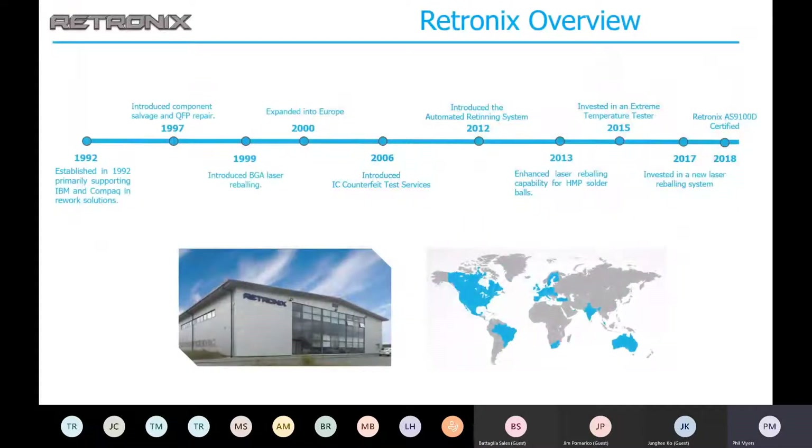We'll start with just a few key timeline points and a little bit of history on Retronix. We were established in 1992 in our current Scotland facility. Due to the success of our services, we then expanded into the rest of Europe. In 1999, we introduced our laser reball processing, and in 2012, automated retinning capabilities. In 2018, we were AS9100 certified — which is a very big deal — and recently expanded to India and the US.